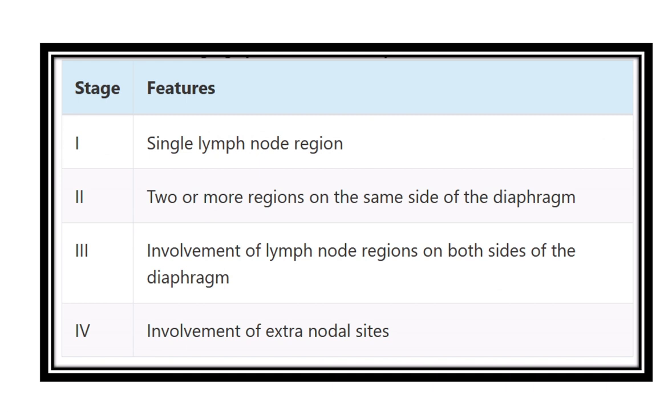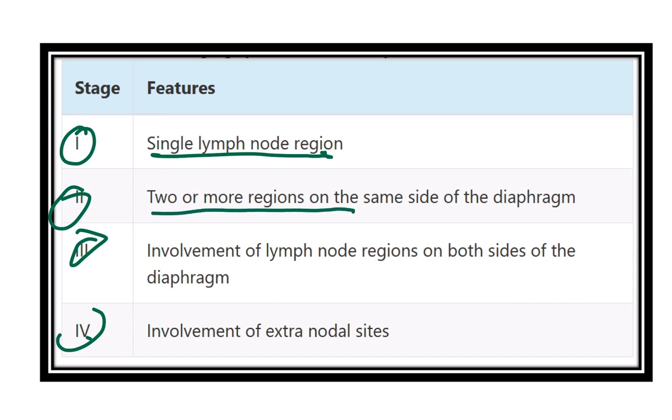Here we can see the different stages of Hodgkin's lymphoma: Stage 1, Stage 2, Stage 3, and Stage 4. In Stage 1, a single lymph node region is involved. In Stage 2, two or more regions on the same side are involved. In Stage 3, both sides of the diaphragm are involved — that means upper and lower.